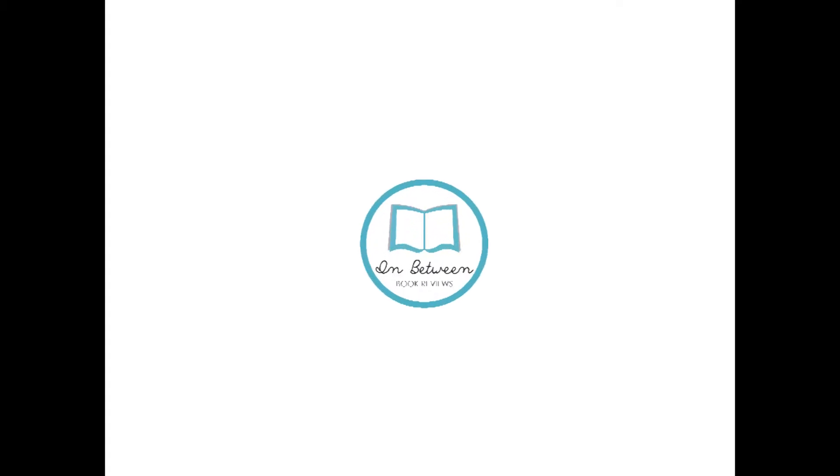Hi guys, it's book haul time. Let's start.